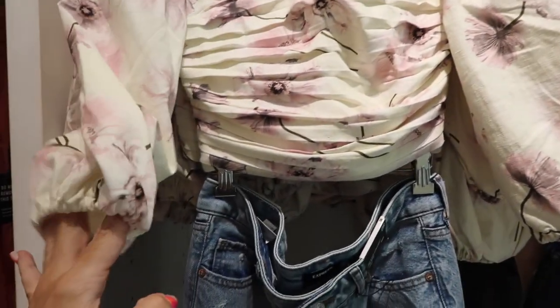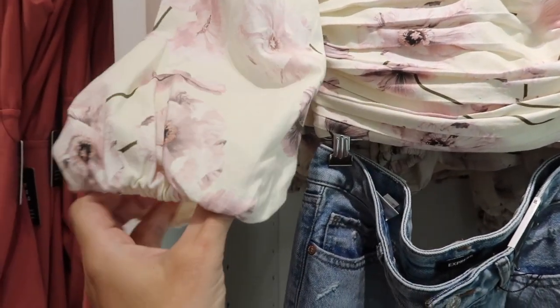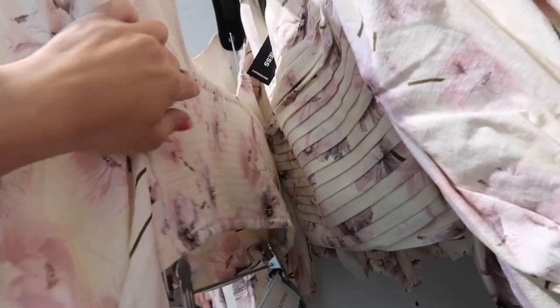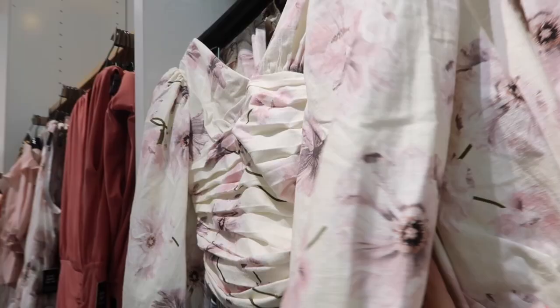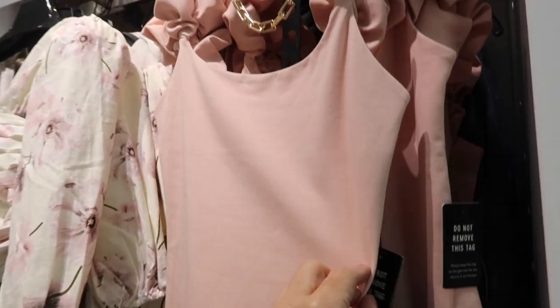Also new is this linen top. It has the V-neck, gather detail on the sides, three-quarter length sleeve, linen texture with elastic in there. The back has smocking with the square neckline, and this one is $98.